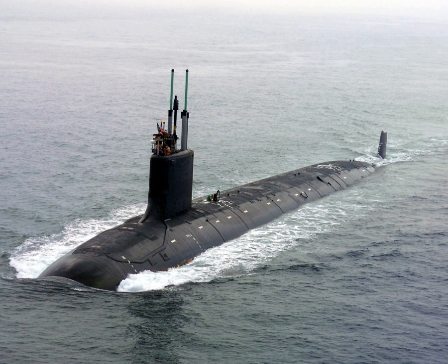A submarine is a watercraft capable of independent operation underwater. It differs from a submersible, which has more limited underwater capability. The term most commonly refers to a large, crewed vessel. It is also sometimes used historically or colloquially to refer to remotely operated vehicles and robots, as well as medium-sized or smaller vessels, such as the midget submarine and the wet sub.